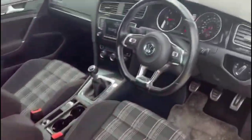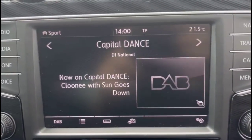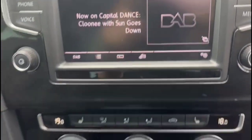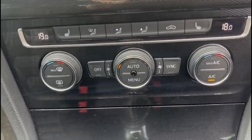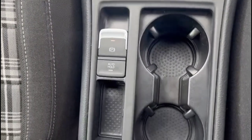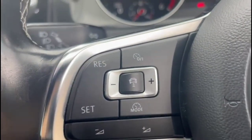As we take a look inside, there's a touchscreen infotainment system with DAB radio and satellite navigation, dual-zone climate control, leather seats, six-speed gearbox and electric parking brake, keyless entry and start, and cruise control.